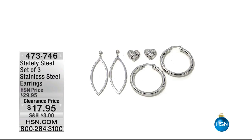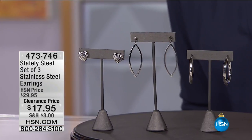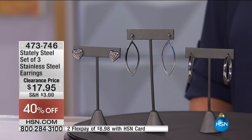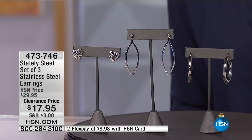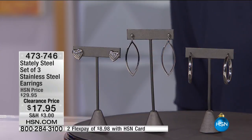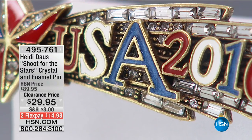Now wearing these earrings — you're getting all three for $17.95. Great value — maybe you need gifts for your babysitter, hairstylist, or kids' teachers. You can even break this set up for under six dollars each. Saving 40% on that today. Item number 473-746. These are coming up in a little bit and they're going to sell out fast.